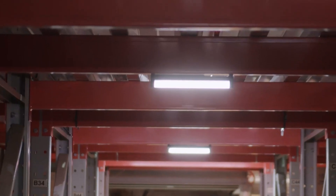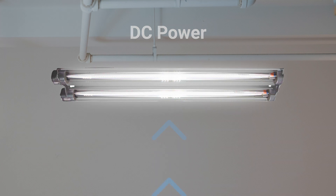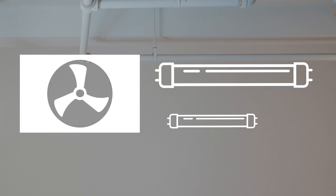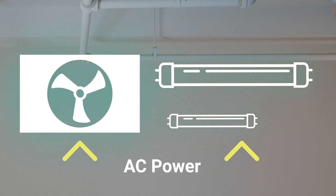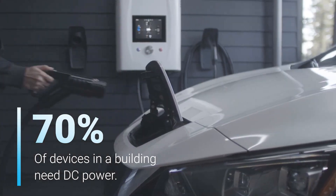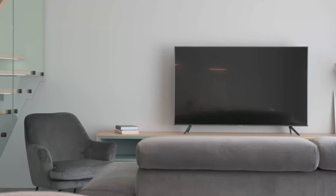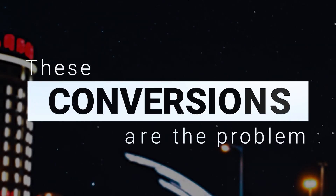Modern HVAC and LED lighting systems need direct current, or DC power, but alternating current, or AC power, runs through your walls and ceilings. This means that your HVAC and lighting systems have to convert the AC power they get into the DC power they need. And it's not just lighting and HVAC — about 70% of the devices in a building need direct current power to operate. All of these devices need to convert power from AC to DC each time they're used. These conversions are the problem.